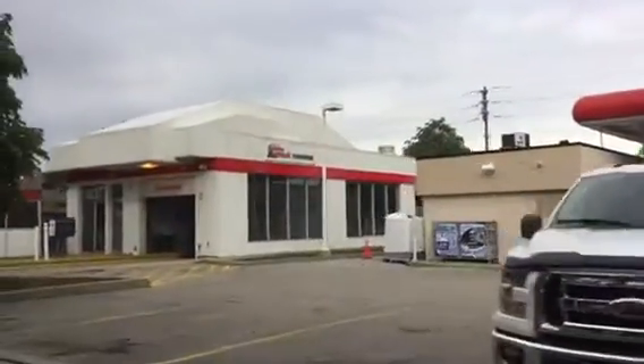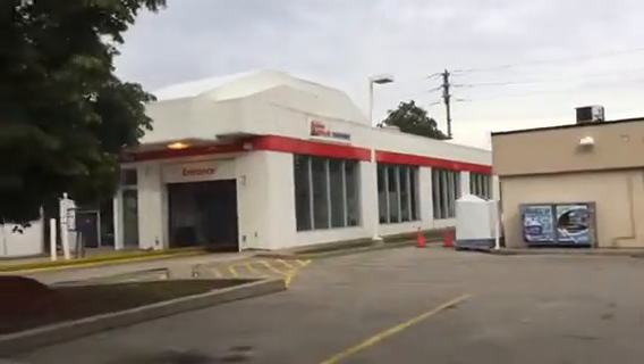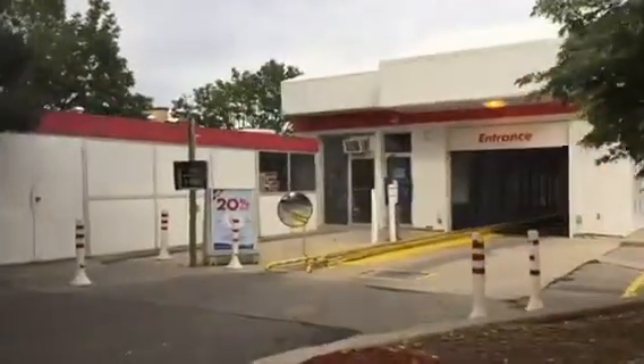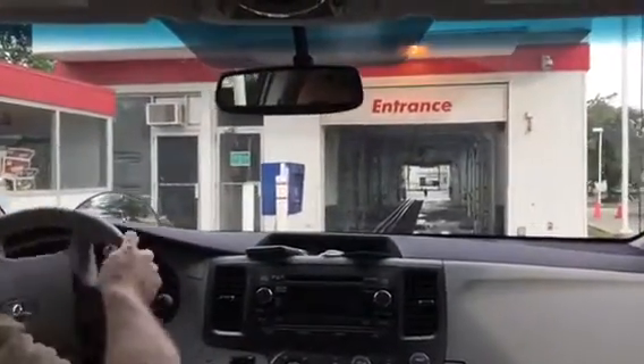Hello YouTube, and today we are at a Petro-Canada gas station that has a Superwash touch-free system. I'm not sure exactly what system it is, but I believe it's a POCO system.